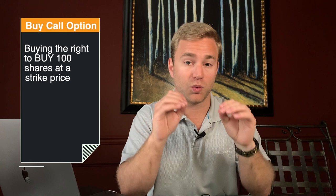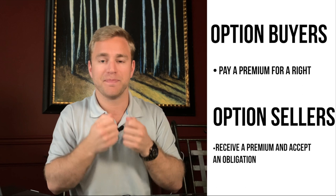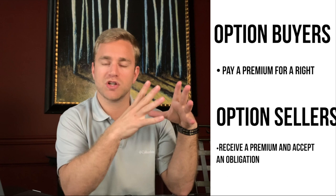Let's talk about call options. When you buy a call option, you are buying the right to buy 100 shares of a stock at a predetermined price — the strike price. That means the option seller on the other side of that trade would have to sell those 100 shares at that strike price. Option buyers pay a premium and receive a right. The option seller, whenever they sell that contract and receive that premium, agrees to an obligation. If the option buyer decides to exercise that right, the option seller has to comply and make that transaction.